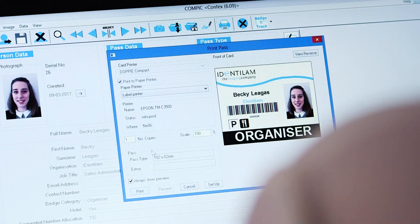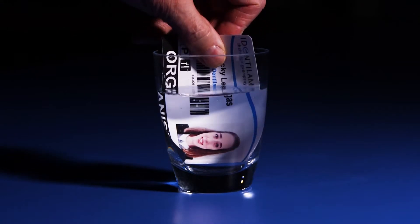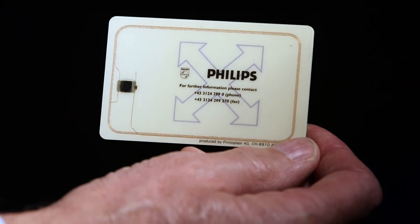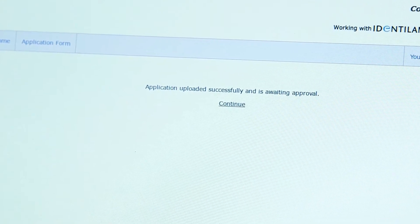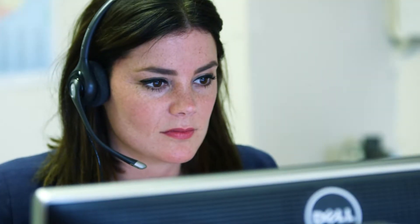Our software enables you to create virtually unlimited styles and sizes of badge on a variety of water resistant, tear-proof media, containing photographs or even RFID chips. With the browser-based version, the software can be used via the cloud to coalesce and synchronize your data, so you're always up to date.